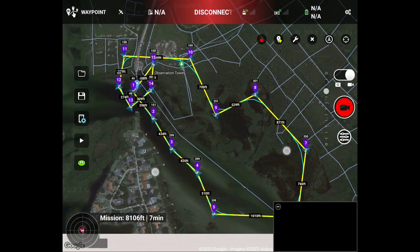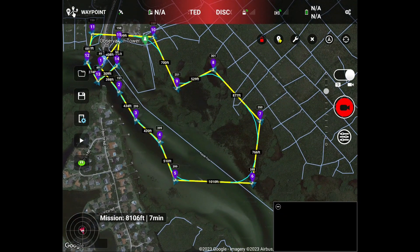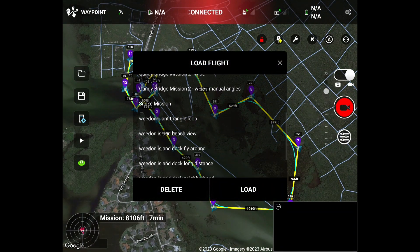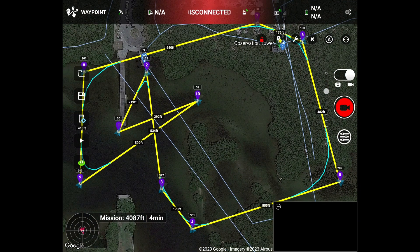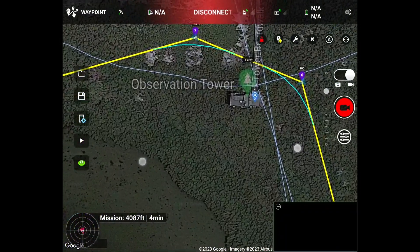Our team uses drones to capture hundreds of images to create an accurate orthomosaic map of the entire area. Using geofence technology, our drones scan and photograph a designated area with precision. Within 24 hours, we have a complete high-resolution image of your entire outdoor space.